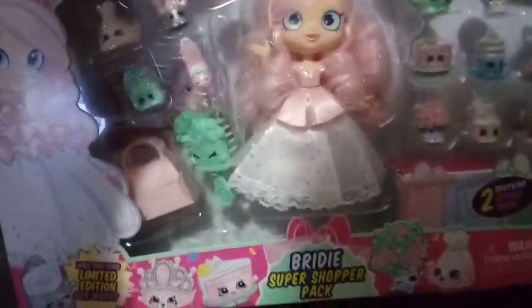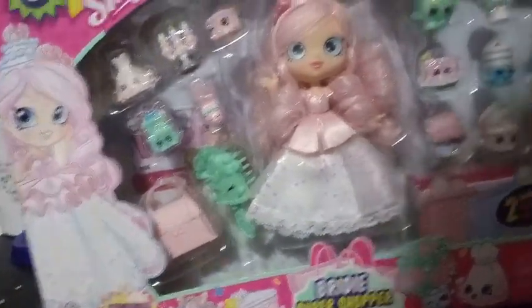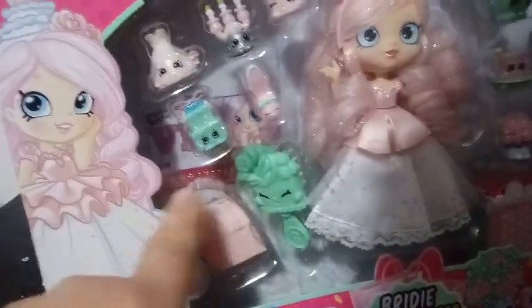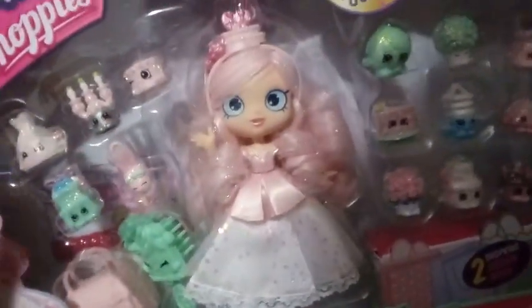Look at this box art, so beautiful. It says on the bottom, 'Will you find the limited edition Izzy Invite?' So apparently there's a limited edition Izzy Invite. There are two hidden Shopkins inside. These exclusive Costco sets usually come with a purse that Shopkins will fit in. This particular one comes with an exclusive comb and a VIP card.